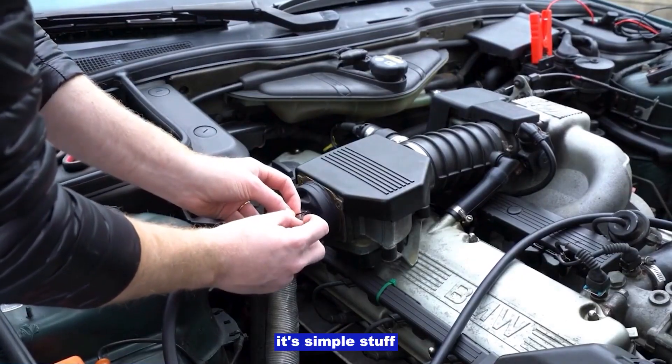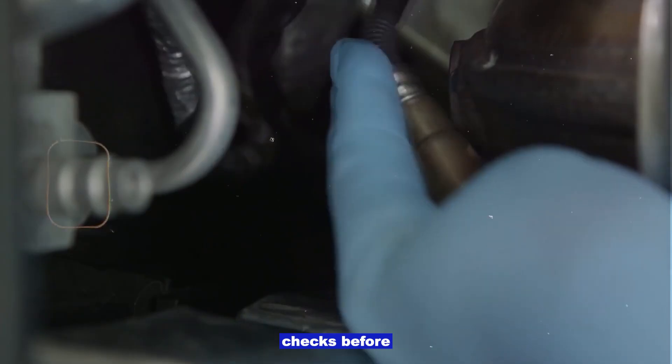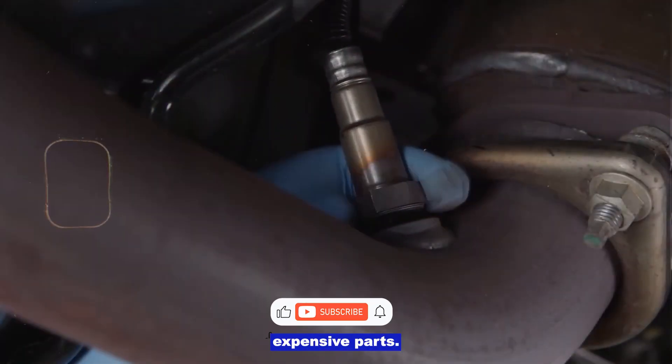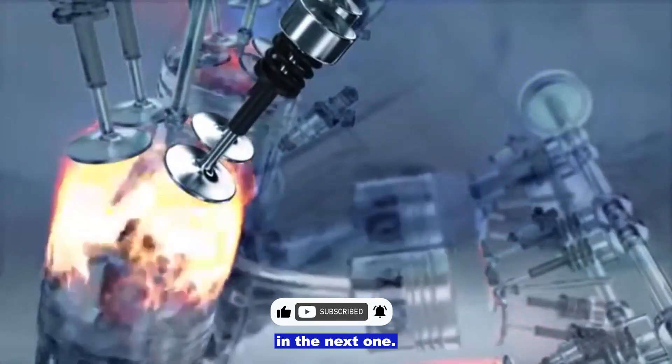Most of the time it's simple stuff like a dirty MAF, clogged air filter, or a vacuum leak. Start with the easy checks before replacing expensive parts. If this helped you out, hit like and subscribe — I'll see you in the next one.